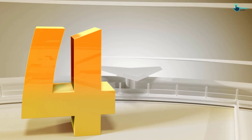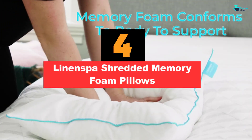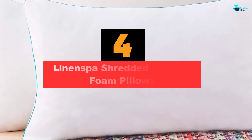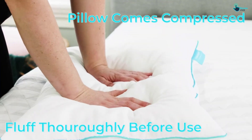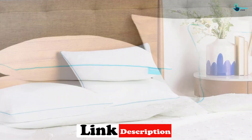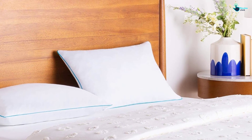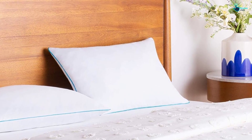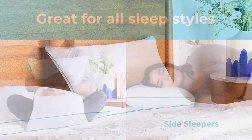At number four, we have the Linen Spa Shredded Memory Foam Pillows. For less than half the price of the Snuggle-Pedic, this budget-friendly set comes with two pillows, letting you fully outfit a bedroom. Also made from shredded memory foam, you can fluff or flatten them to your desired loft and firmness, though you cannot add or remove fill. We were impressed with how well these inexpensive pillows conform to your head while still providing the support side sleepers need, and we woke up with less neck and shoulder pain.